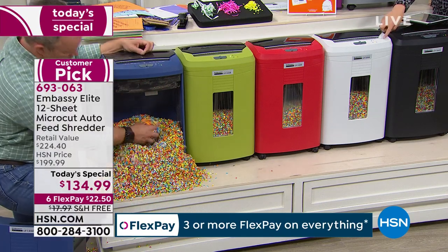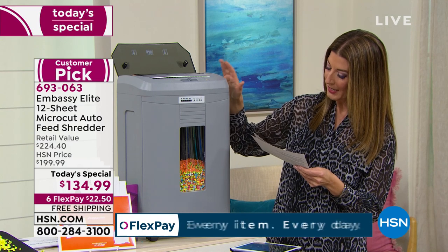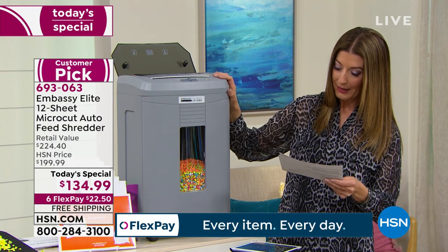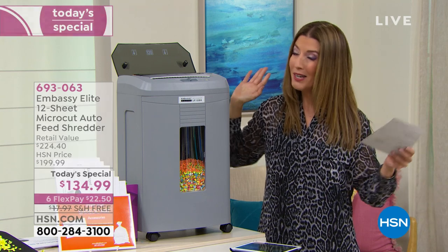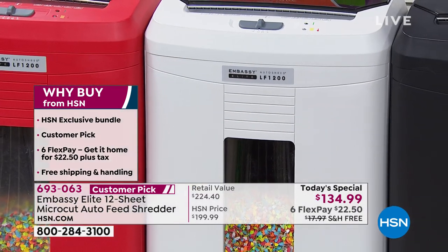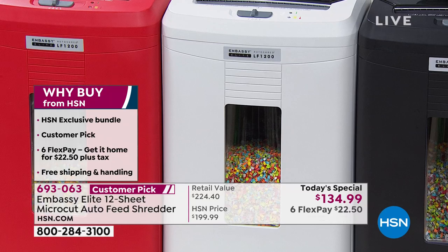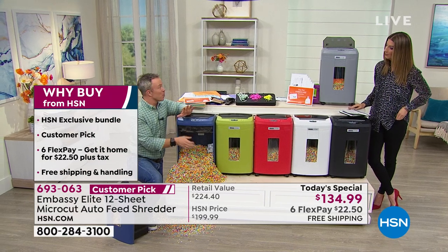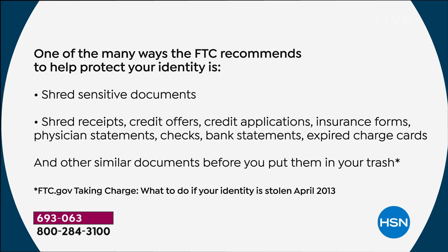Black is our most popular, white is our most limited, and we have it in gray as well. Our number one best-selling Embassy shredder is back — we only do this once a year, one day only. Who needs a shredder? Every household, every office — even send one to kids in a dorm room. That's when identity theft happened to me — in college. Even kids have bank accounts and social security numbers, and a credit score, surprisingly enough. Credit applications, physician statements, boarding passes, travel documents — all of that can go a long way for an identity thief.